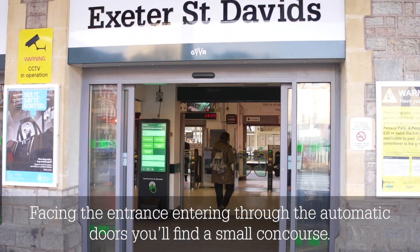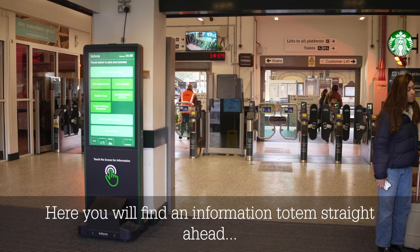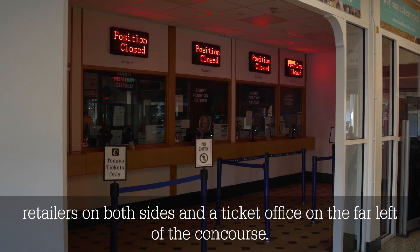Facing the entrance and entering through the automatic doors, you will find a small concourse. Here you will find an information totem straight ahead, retailers on both sides, and a ticket office on the far left of the concourse.